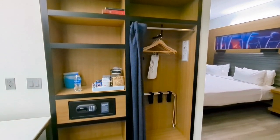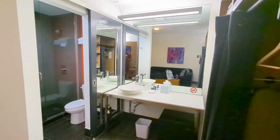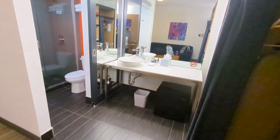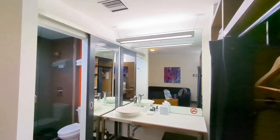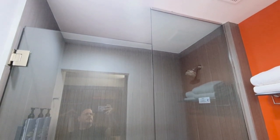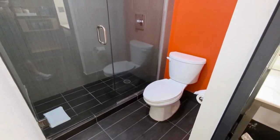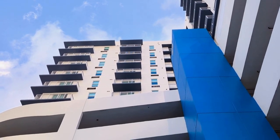If you've stayed at Alofts before, this is kind of a pretty standard closet for them. The sink area was outside from the toilet and showers area, so somebody could be showering while somebody else is brushing their teeth. We liked that functionality of the hotel as well.